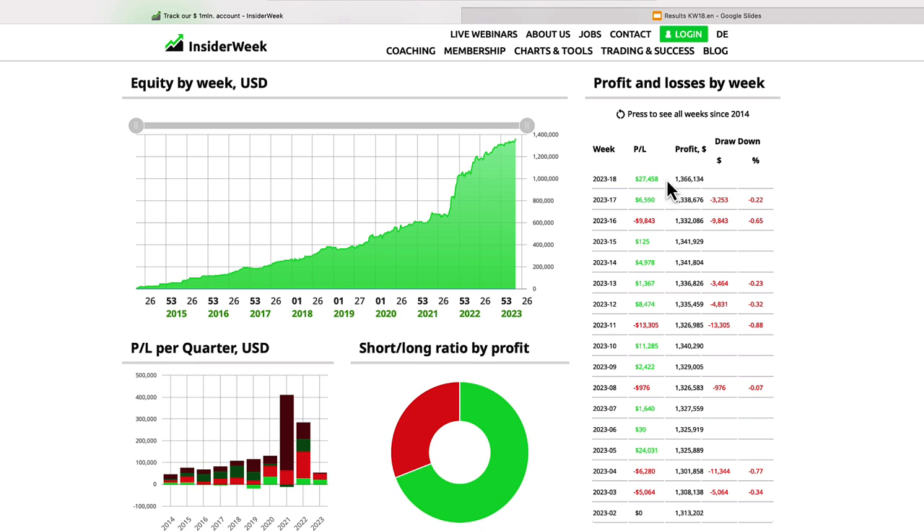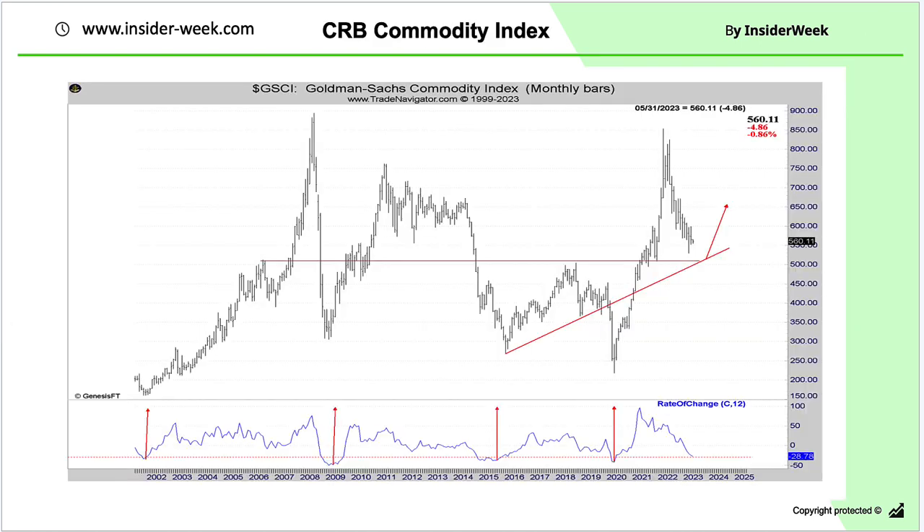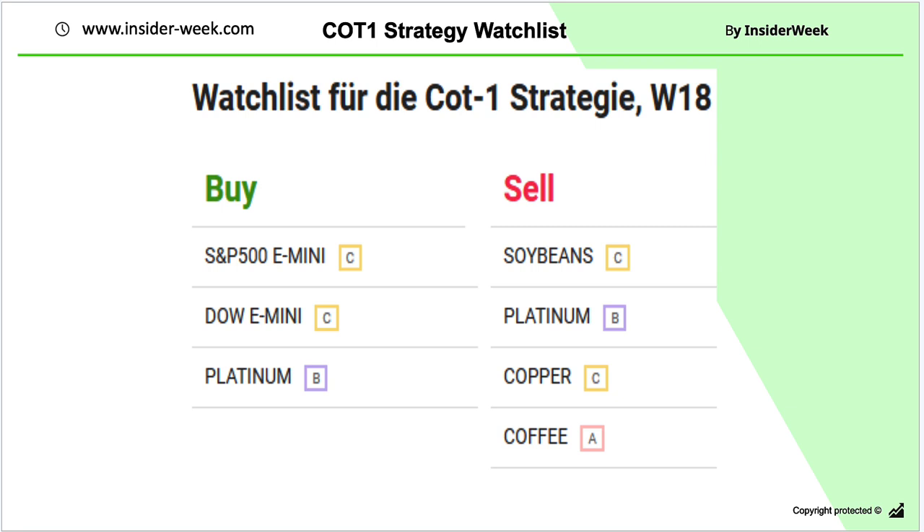Let's have a look at trades we made last trading week, starting with the COT1 trading strategy. We started the last trading week with one short position in soybeans and ended up with two positions in our portfolio — two contracts short in Copper and one contract short in soybeans. Looking at the CRB index, there were no big changes, and our watchlist was balanced with three markets on the buy side and four markets on the sell side.